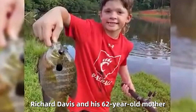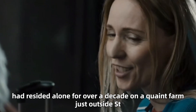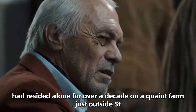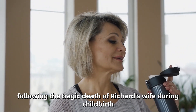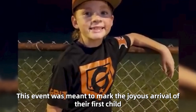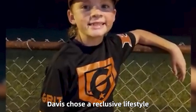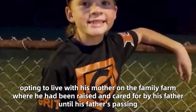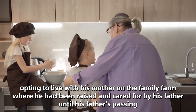Richard Davis and his 62-year-old mother, Miranda, had resided alone for over a decade on a quaint farm just outside St. Francisville. Following the tragic death of Richard's wife during childbirth — an event meant to mark the joyous arrival of their first child — Davis chose a reclusive lifestyle, opting to live with his mother on the family farm where he had been raised and cared for by his father until his father's passing.